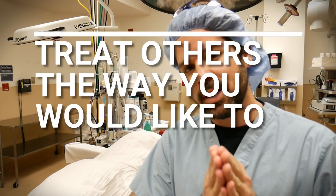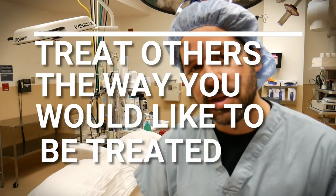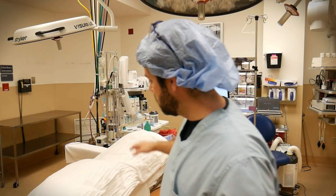Have you ever heard the quote, 'treat others the way you would like to be treated'? Well, that's what we're going to be talking about in this video on surgical etiquette when the patient first enters the room.